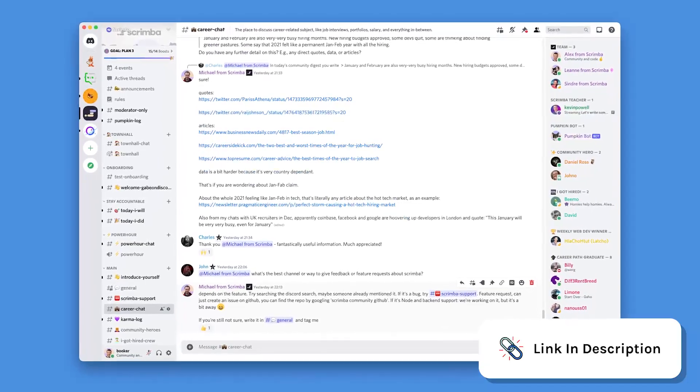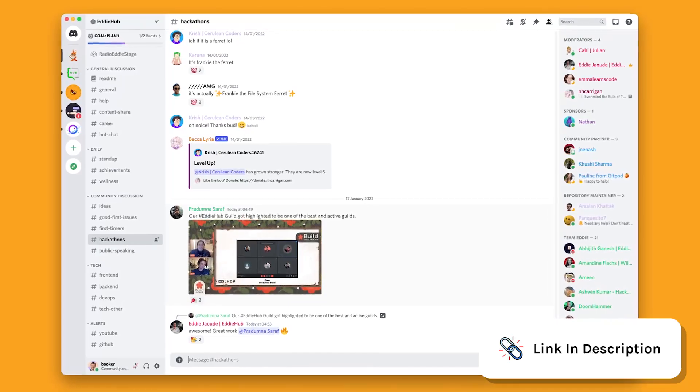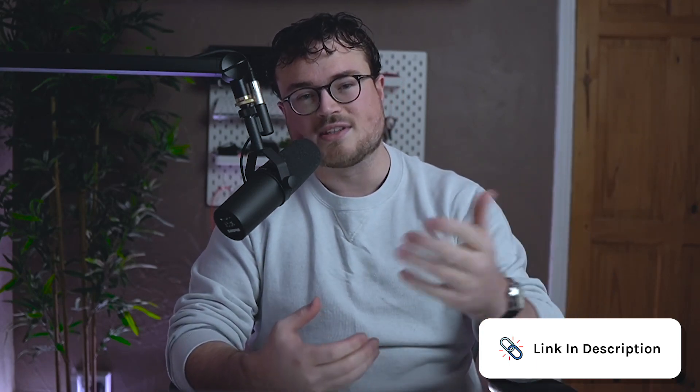There are many Discord communities nowadays. You'd be incredibly welcome in the Scrimba Discord community — it's not just for students, everybody is welcome. Eddie, a friend of ours at Scrimba who's been on the podcast, has a community dedicated to finding and contributing to open source projects that is very supportive. Another friend, Francesco, has a content creation community, so if you're looking to showcase your work and draw attention from employers, that's a great place to go. The web development community could not be more welcoming, so please get involved.